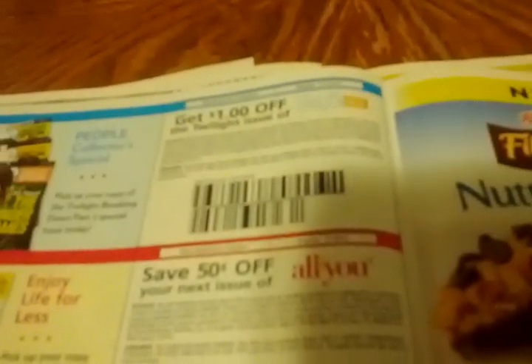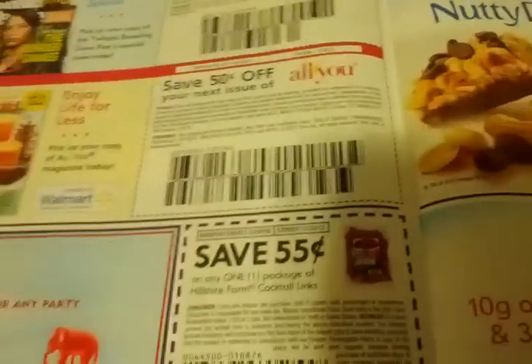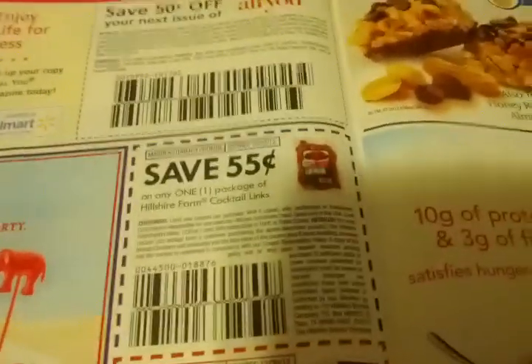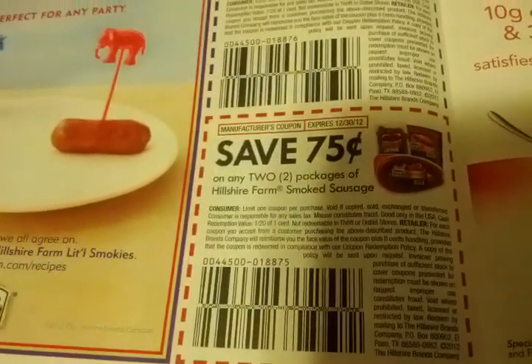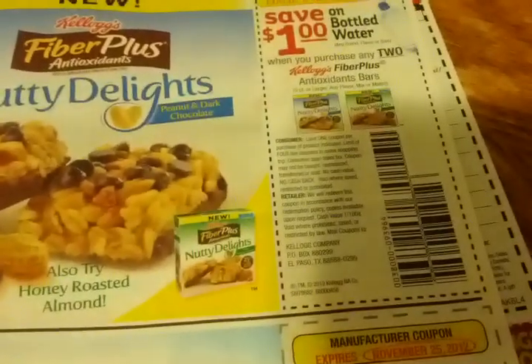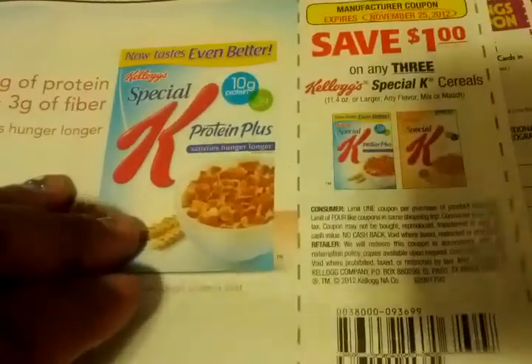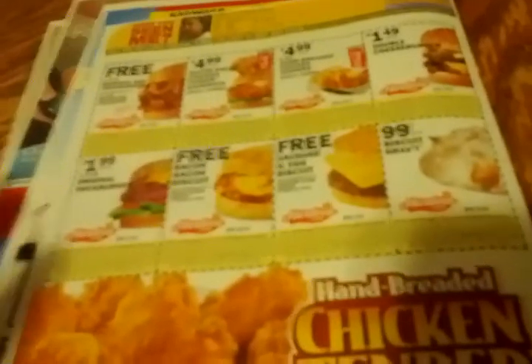50 cents off the next issue of All You magazine — a good coupon because All You has coupons inside, sold only at Walmart. 55 cents off any Hillshire Farm Cocktail Links, 75 cents off two packages of Hillshire Farm smoked sausage. $1 off bottled water when you purchase any two Kellogg's Fiber Plus Antioxidant Bars. $1 off three Special K cereals. The rest of the insert is advertisements, plus some Hardee's coupons in the back for Hardee's fans.